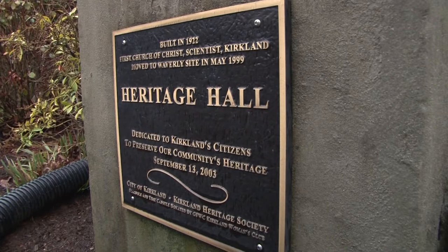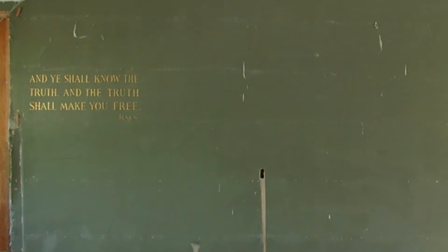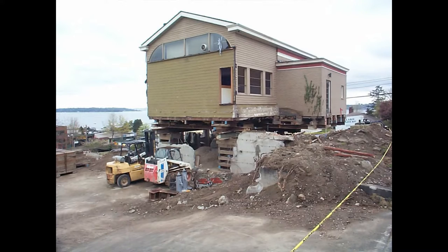Heritage Hall was originally built in 1922 in the Norrkirk neighborhood and served as a church until 1960. It then became an office for an architectural firm until the land was sold and the building was set to be demolished.